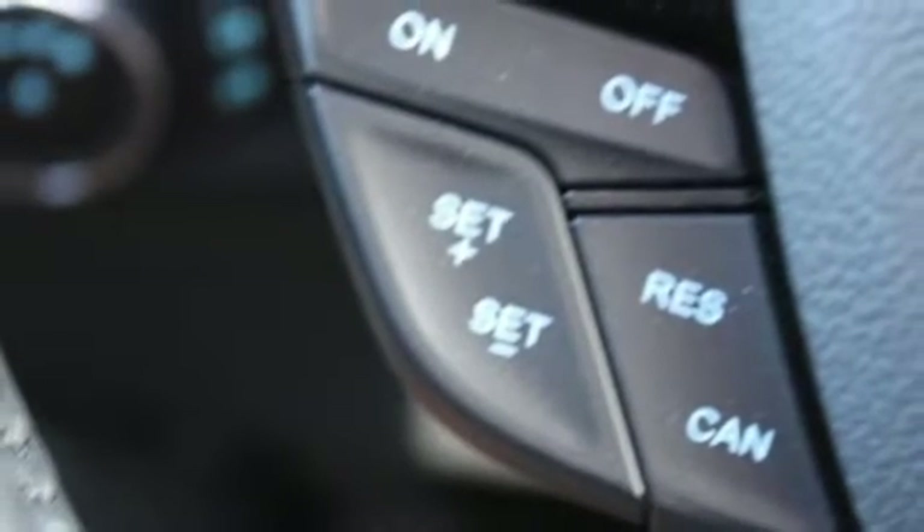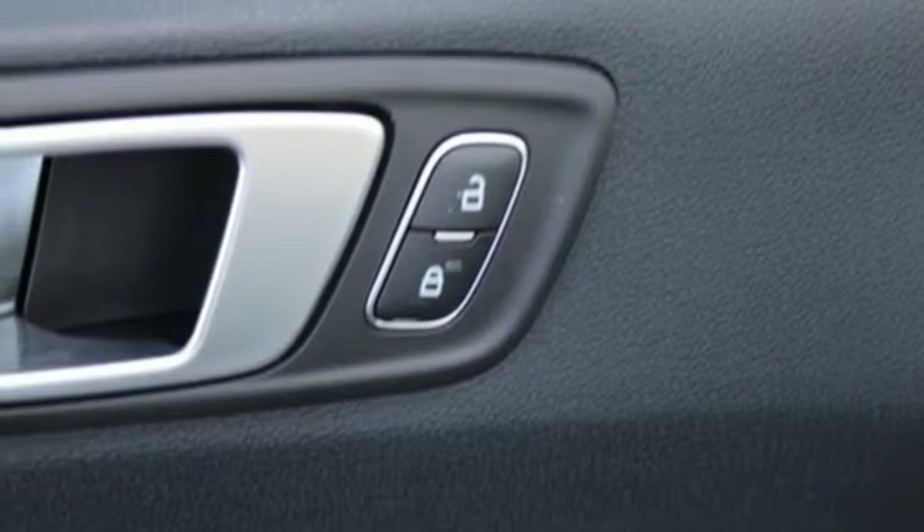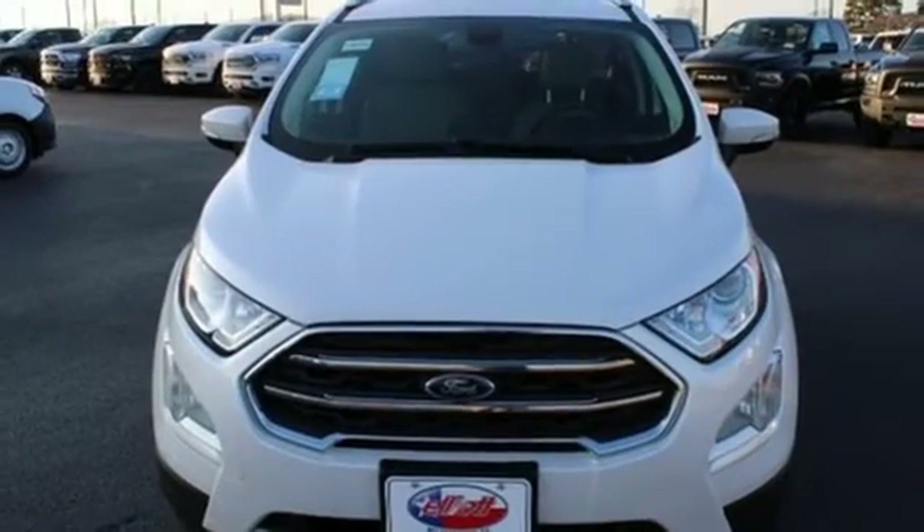Wi-Fi hotspot, streaming audio, power sliding and tilting sunroof, remote engine start smart device, and automatic transmission.